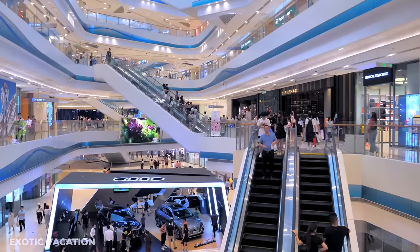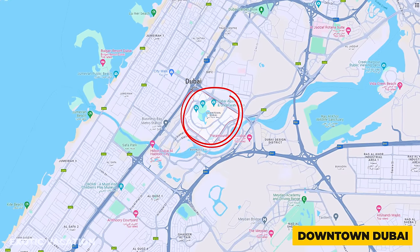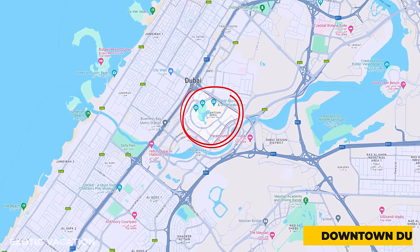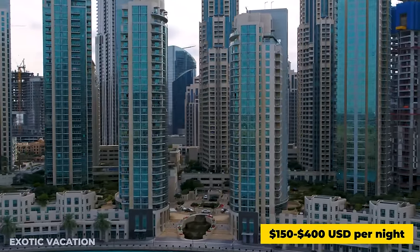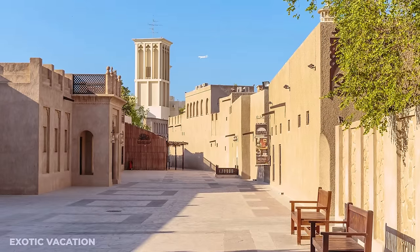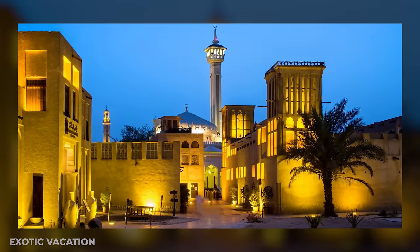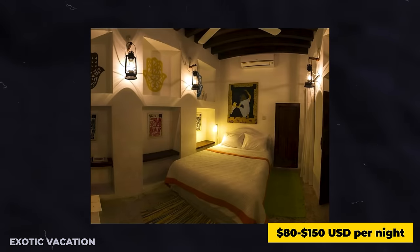For those intrigued by shopping and modern attractions, downtown Dubai is home to the Burj Khalifa and Dubai Mall, with hotel rates averaging $150 to $400 USD per night. Alternatively, for a taste of Dubai's historical side, consider staying at Al-Fahidi Historical Neighborhood, where traditional boutique hotels provide a charming experience at around $80 to $150 USD per night.